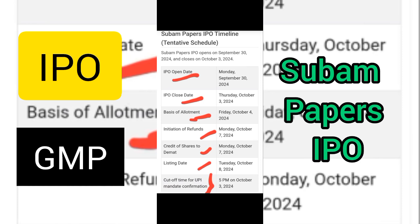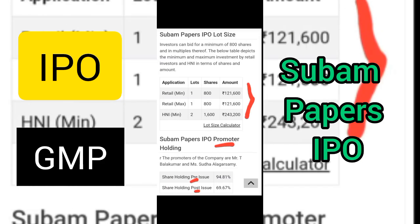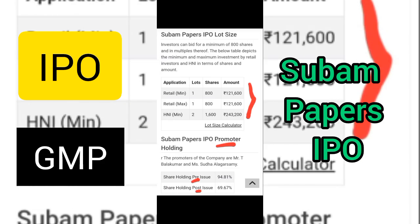Refunds will be initiated on 7th October for those who did not get the shares. For those who did receive the allotment, shares will be credited to the demat account on 7th October, and the listing on BSE is expected on 8th October.